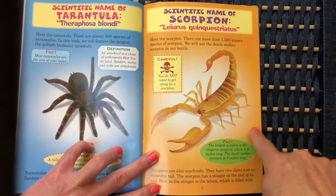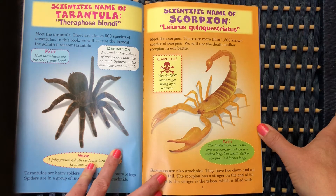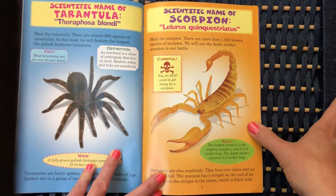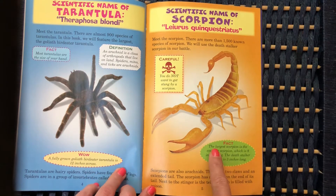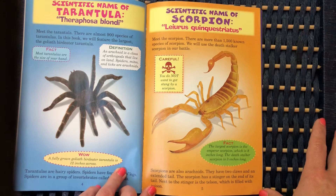Meet the scorpion. There are more than 1,500 known species of scorpion. We will use the death stalker scorpion in our battle. Careful — you do not want to get stung by a scorpion. Fact: the largest scorpion is the emperor scorpion, which is 8 inches long. The death stalker scorpion is 3 inches long.